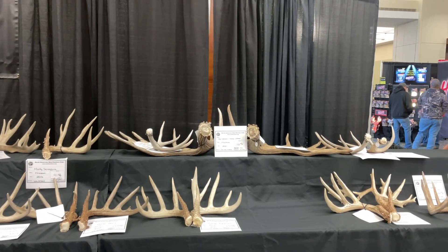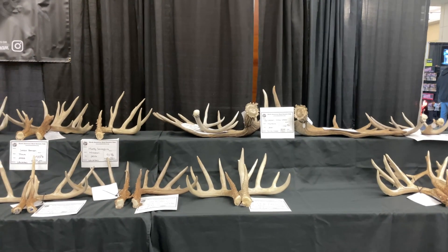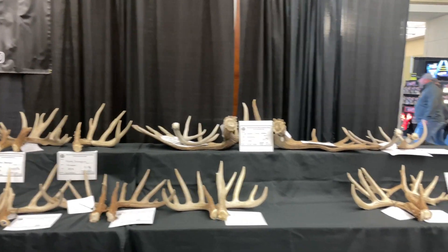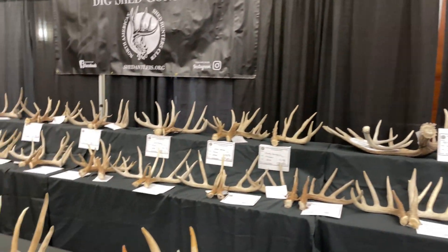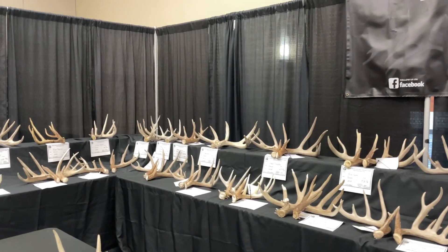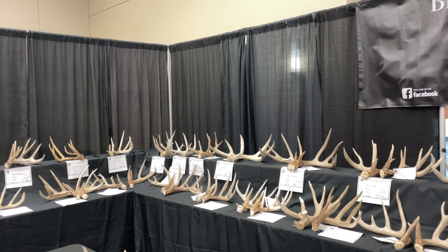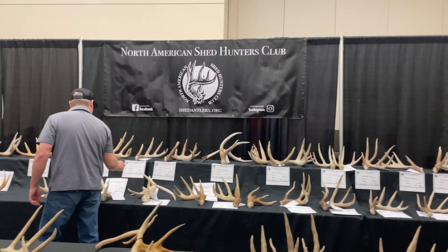Looks like Ed Nelson brought a couple more this year. He's brought mule deer sheds and elk sheds in the past — looks like he might have a mule deer set up there too. But man, there are some just studs in the back — that big old four back there, oh my gosh. Lots of beefy bucks.